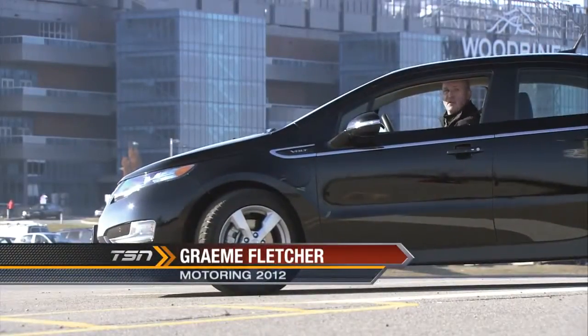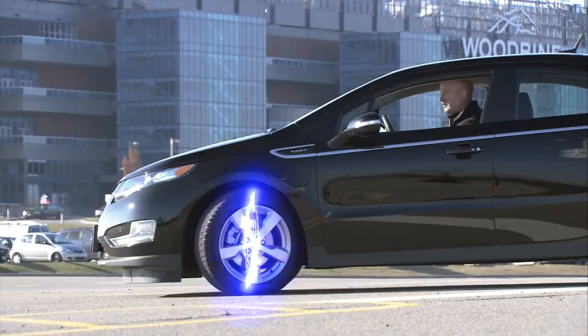It promises to be an electrifying experience, on this edition of Test Drive, the Chevrolet Volt.